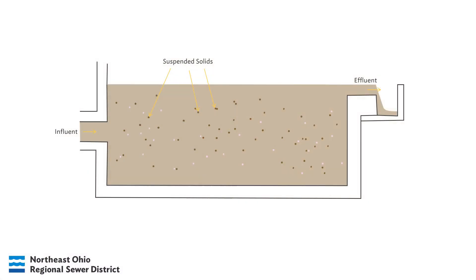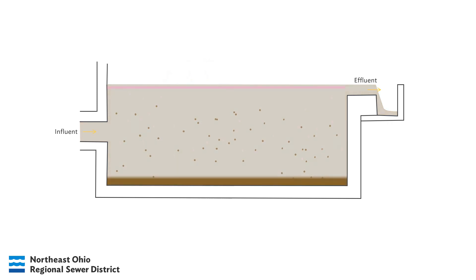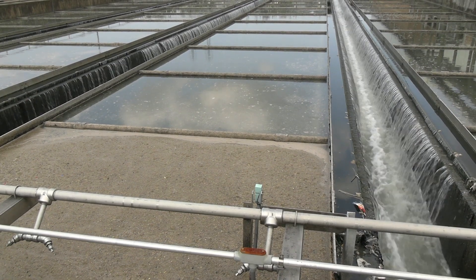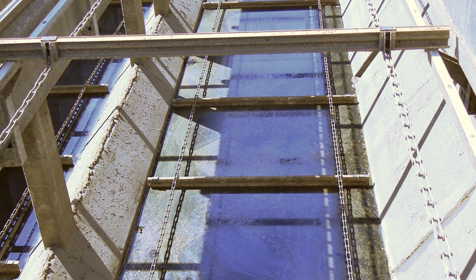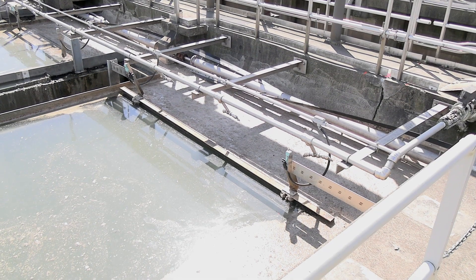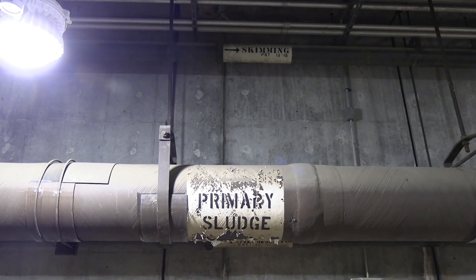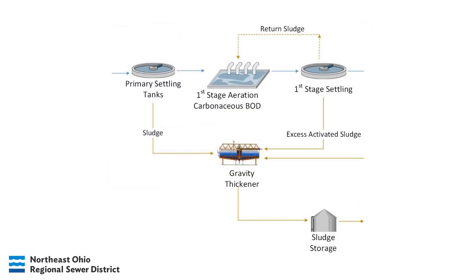A primary settling tank works in reverse of the salad dressing example. By slowing down the flow to a lower velocity, there's not enough energy in the flow to hold these solids in suspension, and so they settle down to the bottom of the tank. At the same time, any fats, oils, or grease that might be mixed into the flow can float up to the top. At both the top and bottom of these tanks, skimmers and scrapers move very slowly to collect material that has separated out. The oils at the top are called skimmings, and the dense settled particles are called primary sludge. Once removed from the PSTs, both skimmings and sludge enter the solids handling side of treatment.